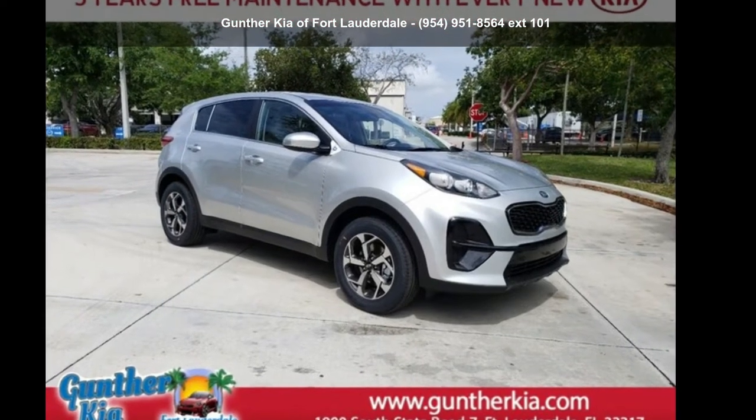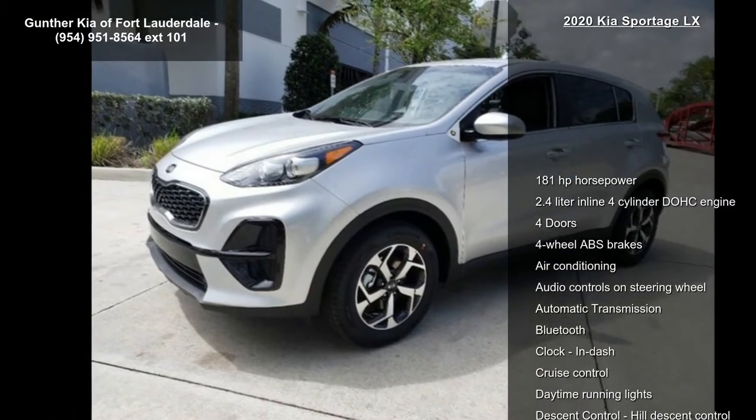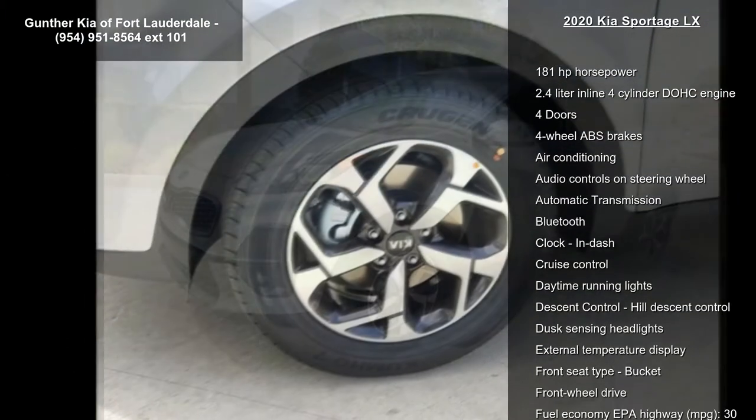Arrive in style with this Kia 2020 Sportage LX. If you are looking for an automobile with great features, look no further.